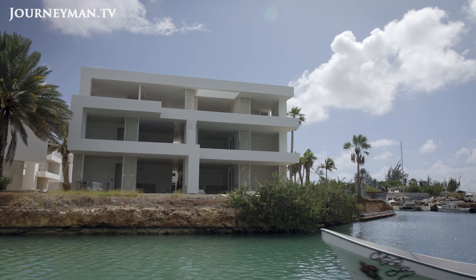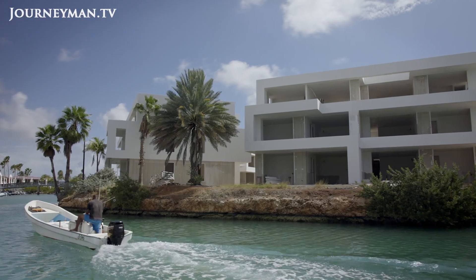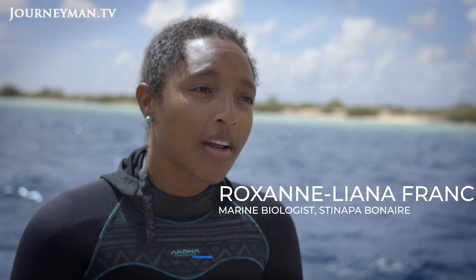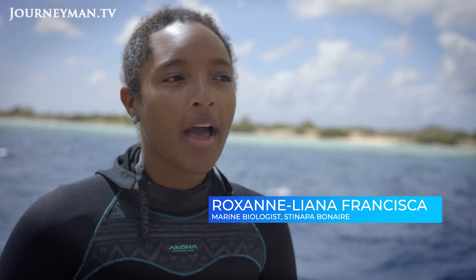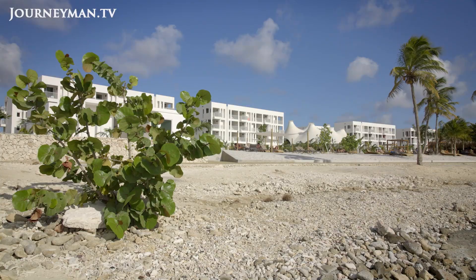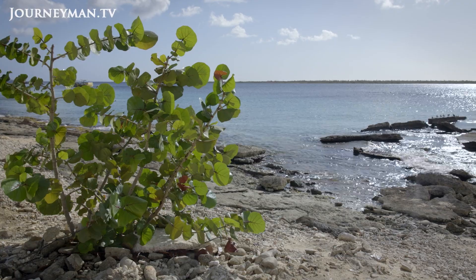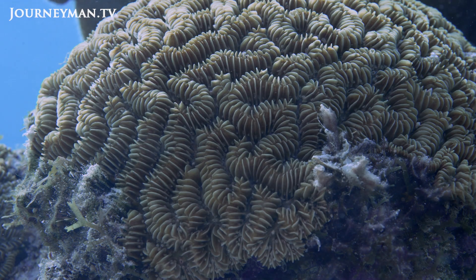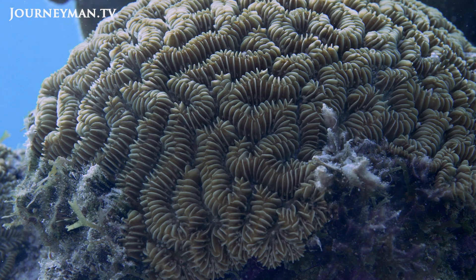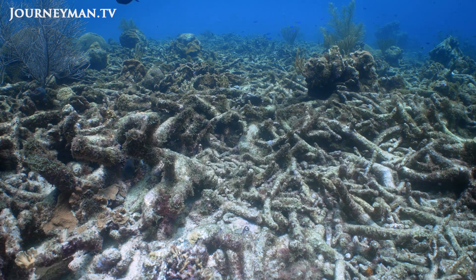Bonaire is growing at an incredible pace, with a lot of houses, businesses and hotels being built right along the coastline, all of which can impact what ends up in the water. As you build things and take away vegetation, a lot of nutrients end up in your reef. For algae it's like putting fertilizer on your reef, but the corals can't keep up with how fast the algae are growing, and you get a shift from a reef with a lot of coral to one that is mostly algae.